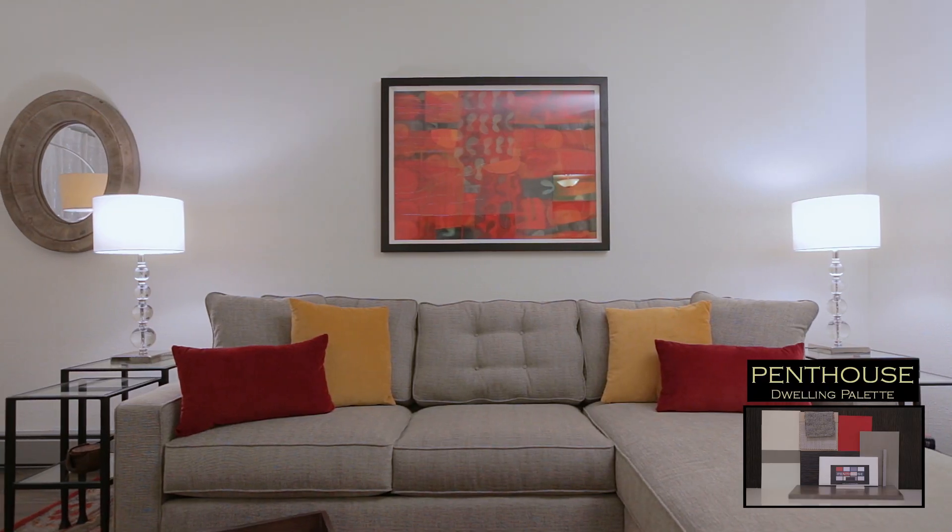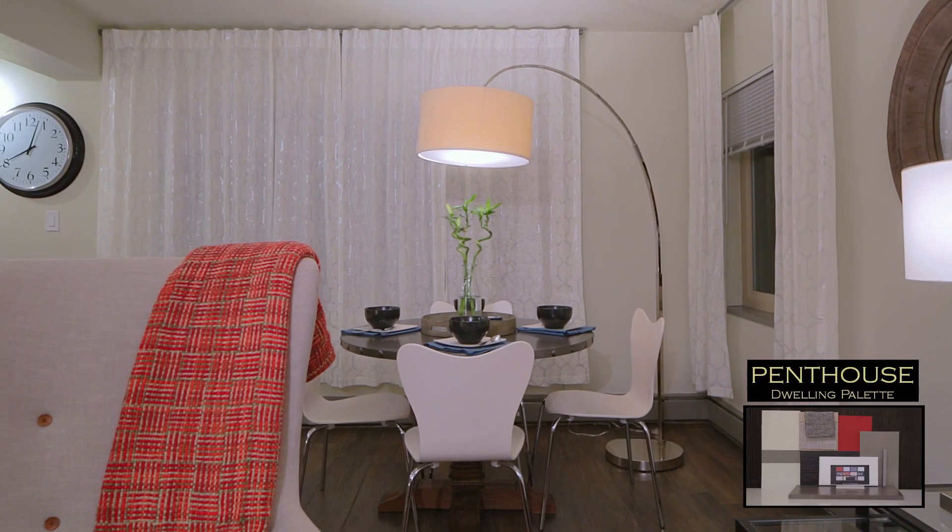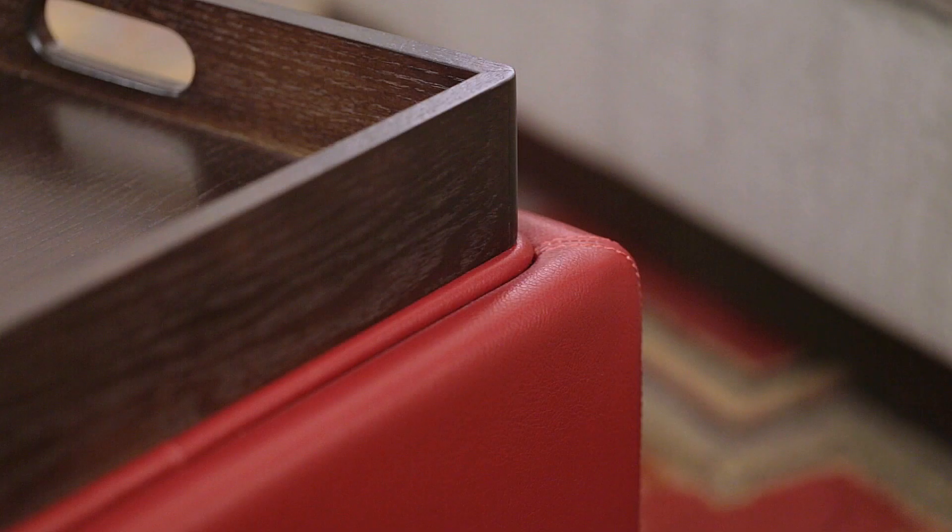The penthouse palette is very much in subtle, very light grays, but then we've got some bold splashes — dark gray, black, and two different reds.